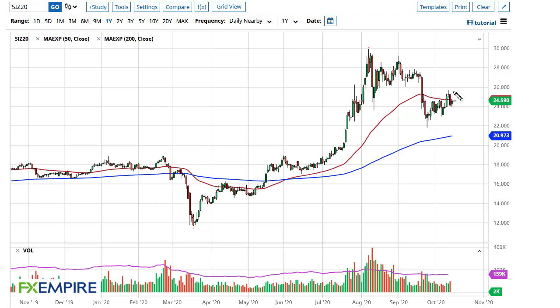From FX Empire, this is Chris taking a look at the silver market. As you can see, the $24 level has been tested during the trading session on Wednesday, only to turn around and show signs of strength again.